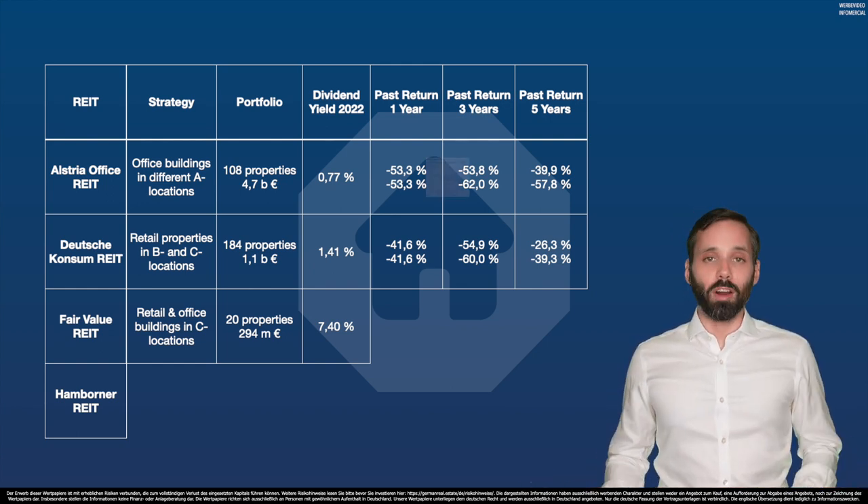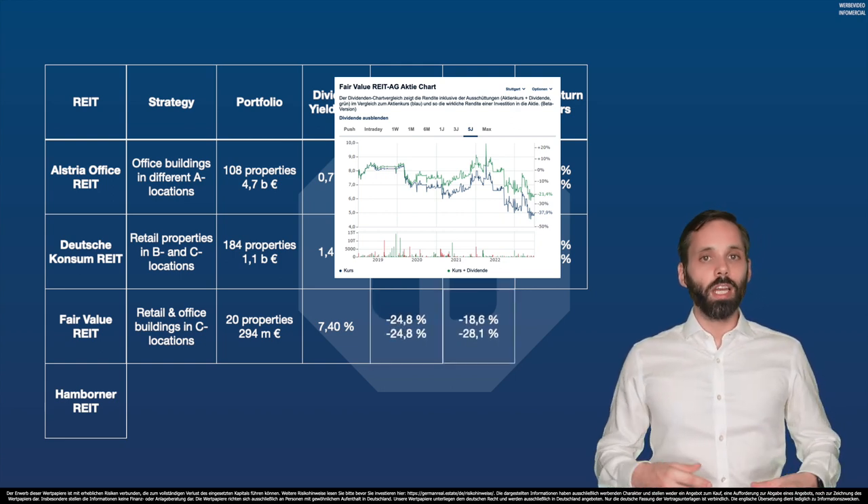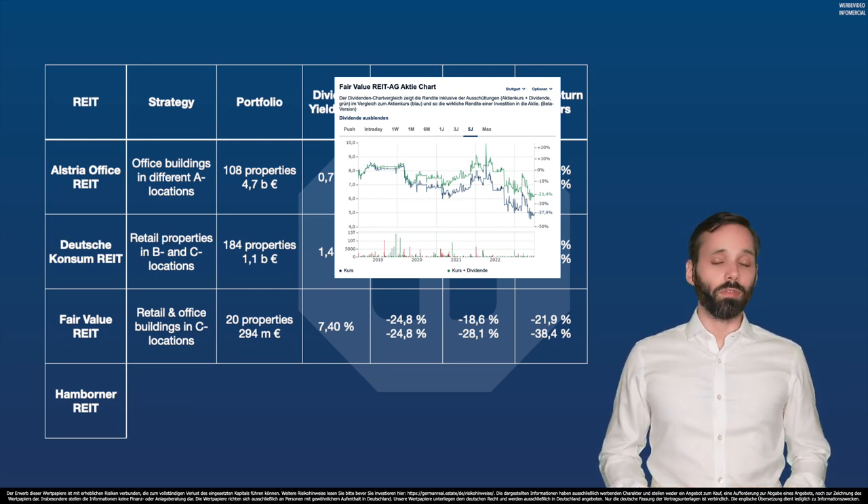Enough praising of Fair Value REIT, because they lost 25% over one year and almost 40% over the last five years — or 22% with dividends.